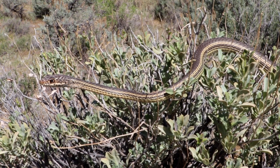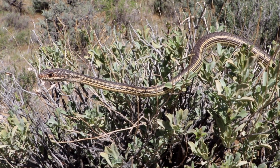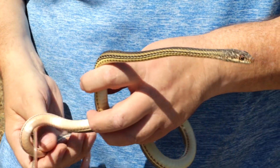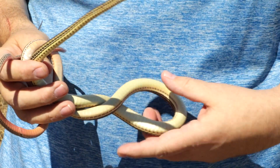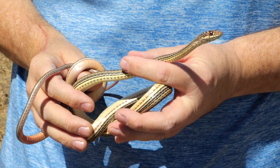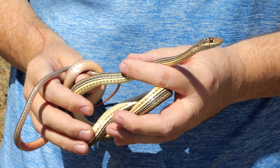We found her earlier today with what may have been her mate underneath a greasewood bush, and we will return her so that they can find each other again. This is breeding season, so soon they'll be mating, and in June and July they'll be laying eggs.